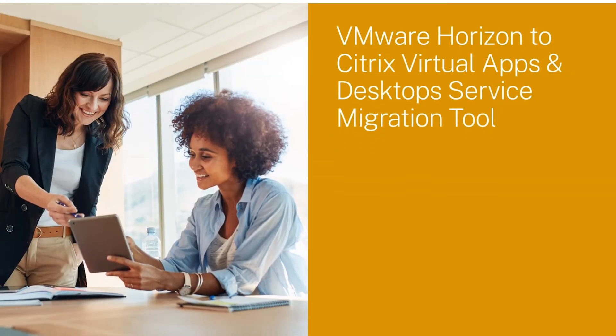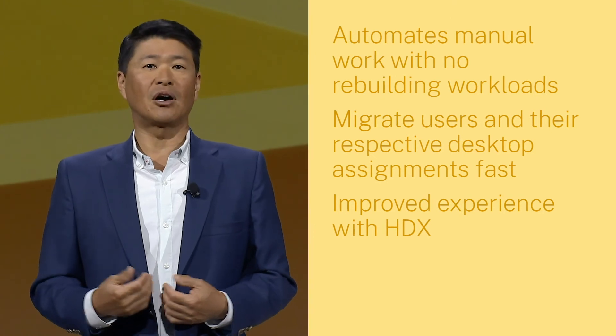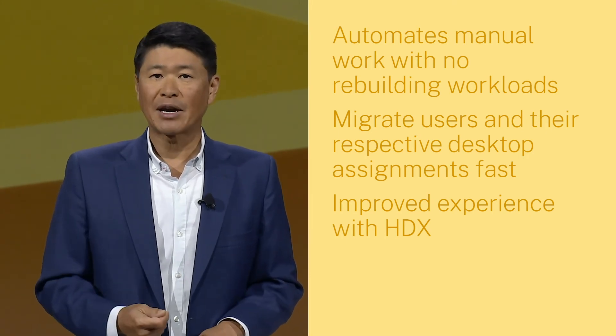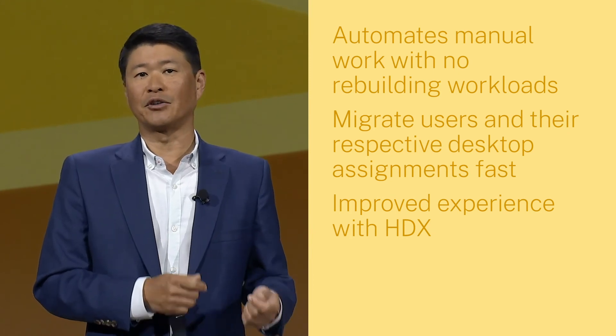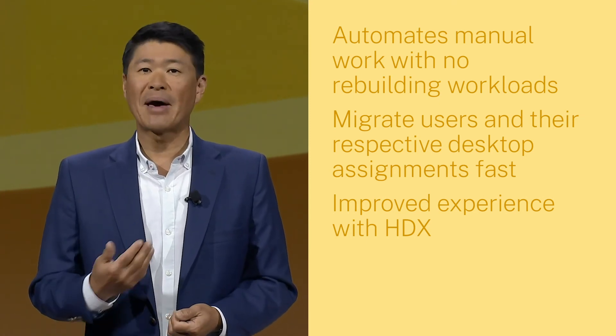We're making it easy to transition your on-prem Citrix Virtual Apps and Desktops to the cloud. We've also received a lot of requests from customers with VMware Horizon on-prem to make it easy to shift those resources to Citrix Virtual Apps and Desktop service. Today, I'm pleased to announce we're doing just that with a new VMware Horizon to Citrix Virtual Apps and Desktop service migration tool. In just a few clicks, the tool automates a large portion of the manual work typically required for this move and doesn't require admins to rebuild any workloads. The time to migrate users and their respective desktop assignments is cut dramatically. All you need to do is install Citrix VDAs on your VMware machines and point them to the Citrix Virtual Apps and Desktops control plane in the cloud, and your employees will immediately notice a difference with a better experience via HDX while maintaining access to all their apps and files.